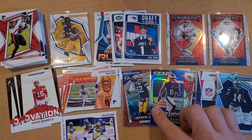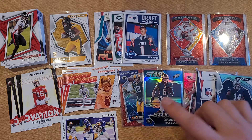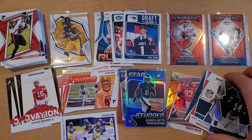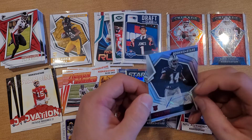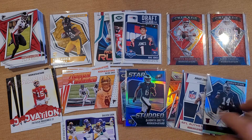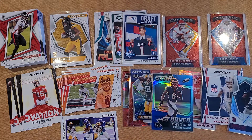Davante Smith numbered to 50 Star Studded, Travis Kelce numbered to 80, Amari Cooper patch, and a Jabril Cox auto numbered to 299 for the Dallas Cowboys — kind of a Cowboys-type box. Got some Chiefs too. Overall pretty cool — bummed I wasn't able to pull any Tom Bradys, but it is what it is, you get what you get.